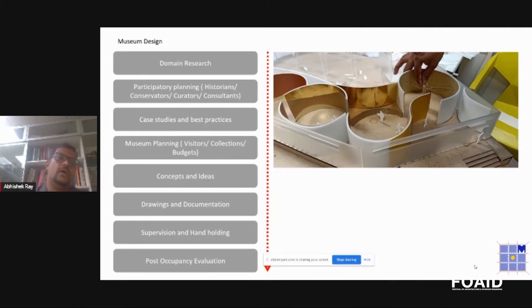One of the first main points we have to look into is domain research. As I said earlier, participatory planning — working with historians, conservators, curators, and consultants — they play their part. They put in that brief for you around which you can build your design. You cannot just come in as an architect; you should have that breadth of knowledge or curiosity about the subject you are designing for.